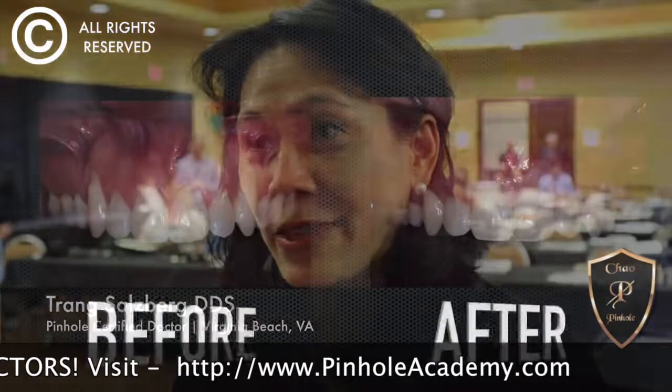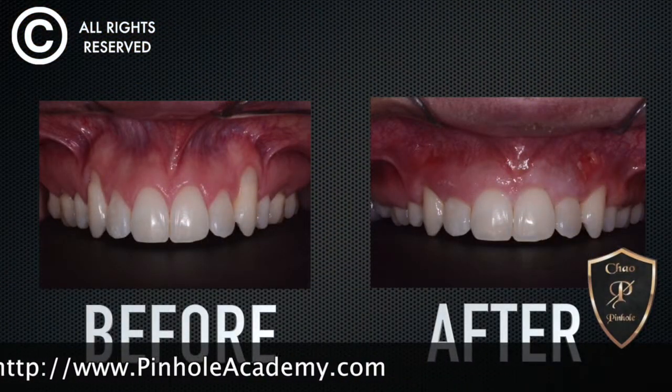It looks beautiful. It's very impressive. I'm very excited that this is something we can do for our patients. Looks great.